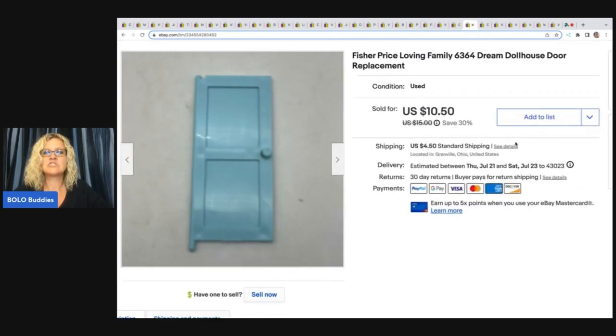The next item is this Fisher Price Loving Family Dream Dollhouse Door Replacement. This came from a garage sale and I parted it out — I sold this for $10.50 plus shipping. If you want to see more items I've sold that are replacements, I have a whole What's Sold video on replacements and parts.